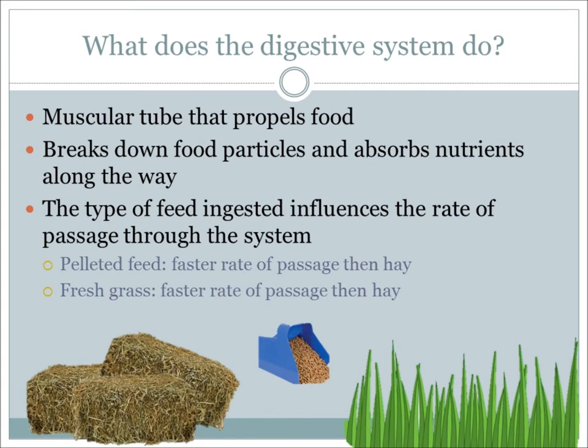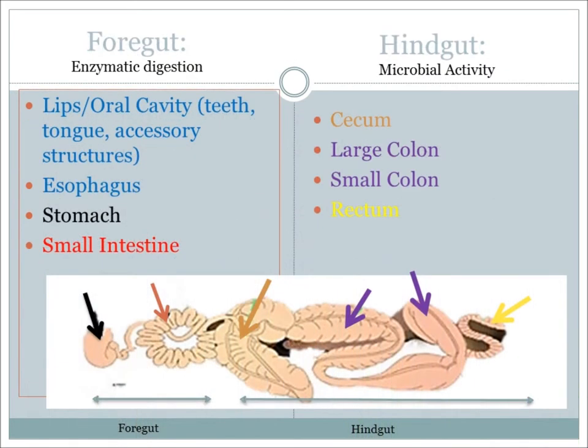Most livestock species are ruminants, meaning they have stomachs which are divided into compartments. Cattle, sheep, and goats are all ruminants, while horses, dogs, cats, pigs, and humans all have simple stomachs. The job of the equine digestive system is to break down food particles and absorb nutrients. Nutrients from different types of feed are digested in certain areas along the equine GI tract, as well as at different rates.